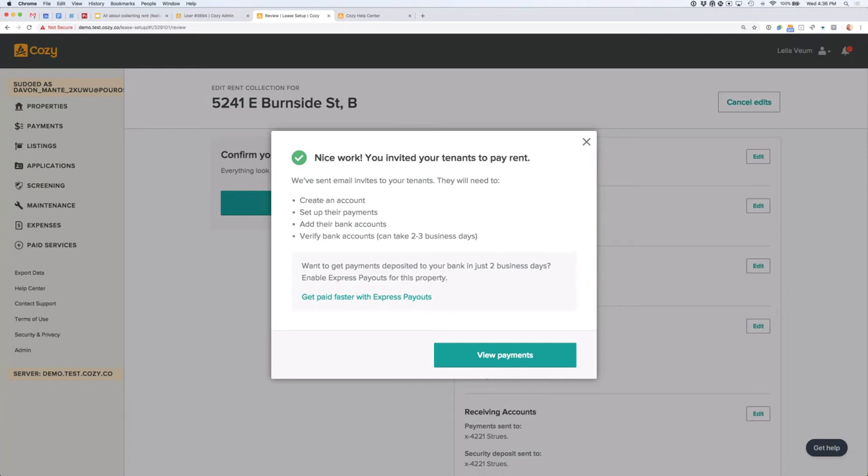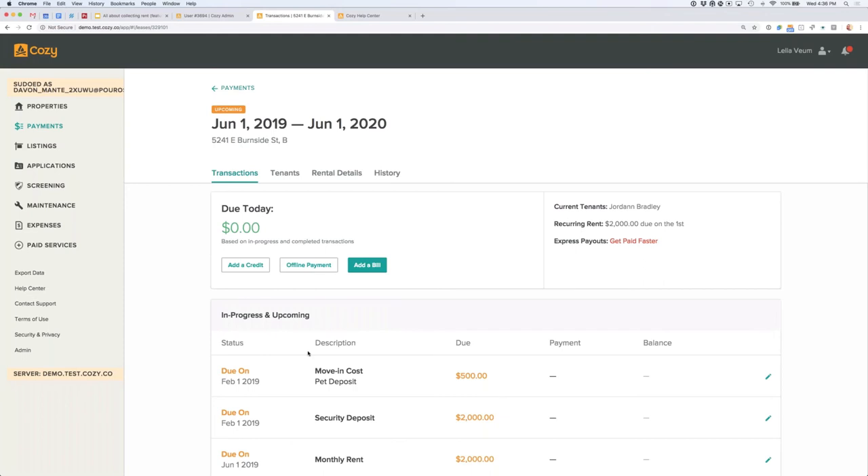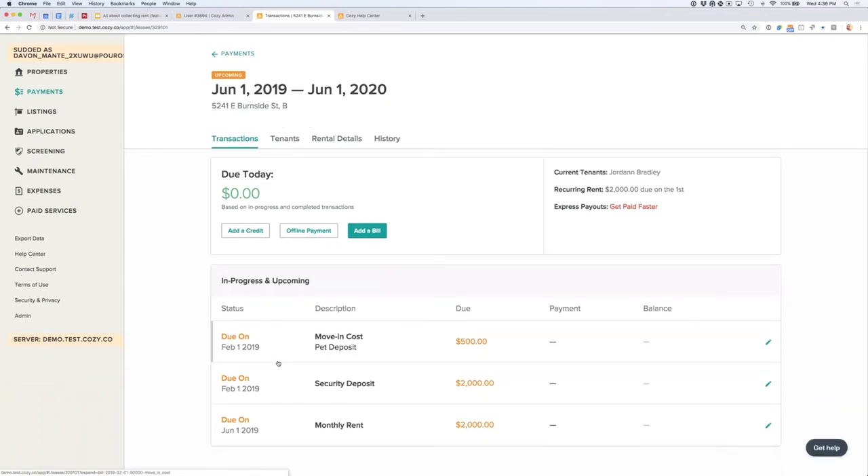Now let's look at the rent collection setup we just created. Once this loads, what we see is the representation of transactions between us and our renter. It provides instant access to your renter setup status and their scheduled payments so you can stay informed, and shows the current running balance of what's been paid and what's owed. Down here are all the bills we just created. Bills let your renters know what's due and when, but they don't initiate charges — those need to be scheduled and authorized by your renters.